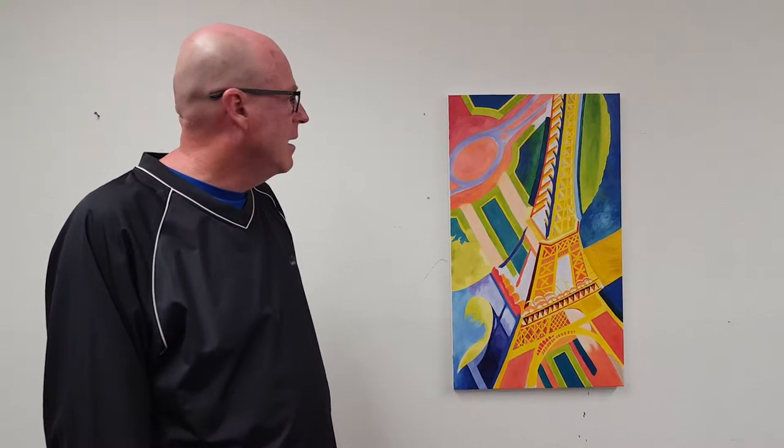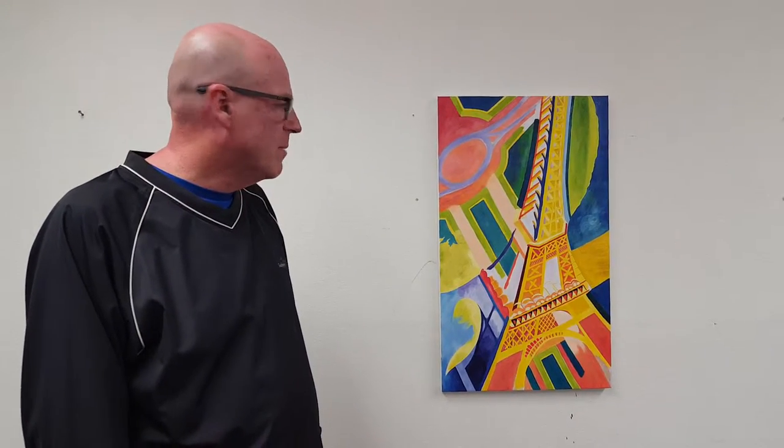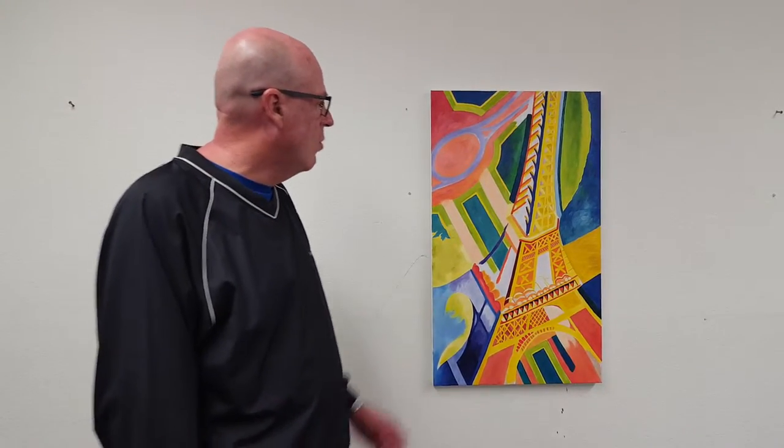Hi, I'm Robert from R. Michael Artist. I'm showing you a painting here from Robert Delaunay, a French painter who specialized in what we would call Orphism. Orphism, in his ideas, is high saturated and very colorful.